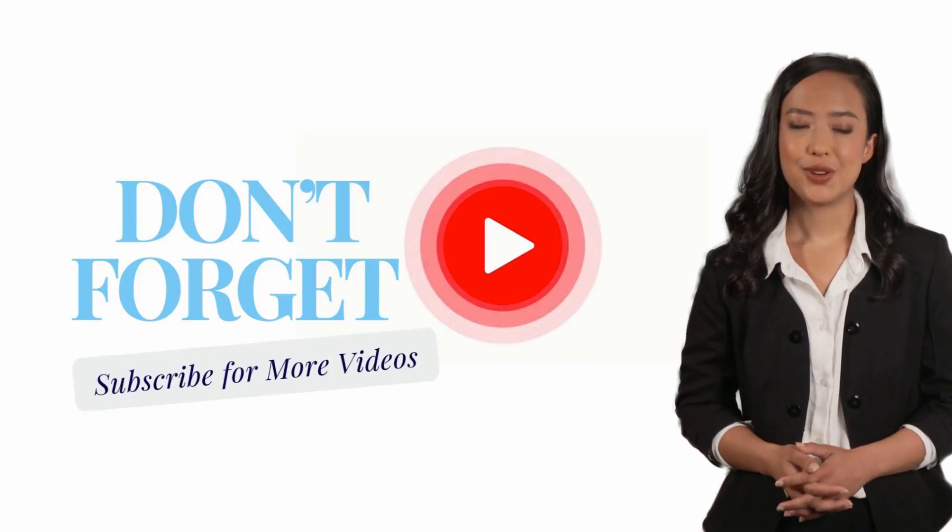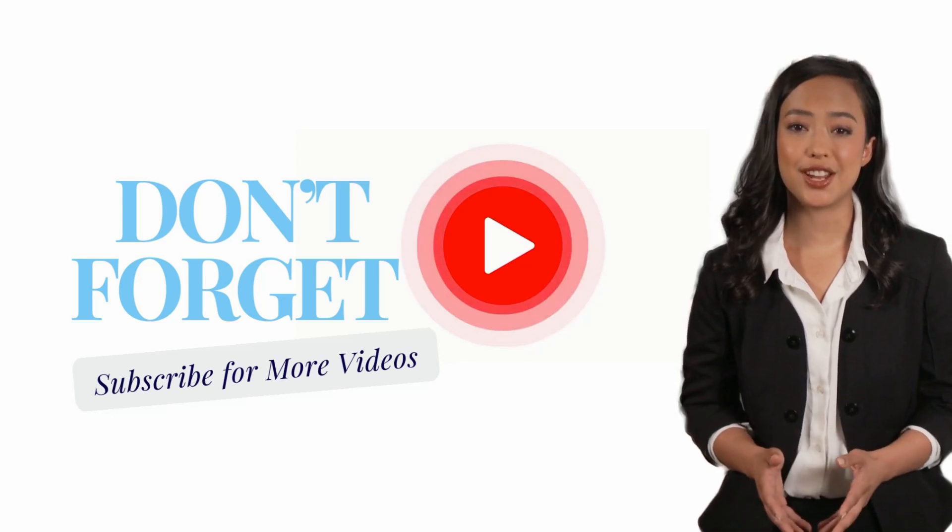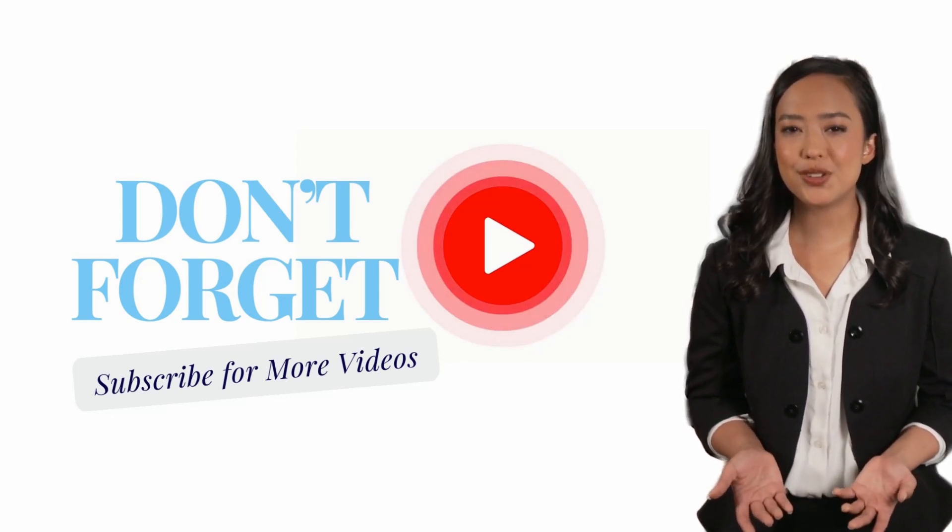For more advice on topics related to landlords, tenants, investors, and property managers, don't forget to subscribe to never miss one of our weekly videos. Thanks for watching, and we will see you next time.